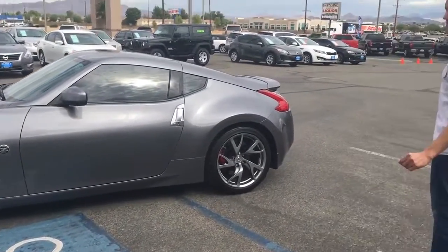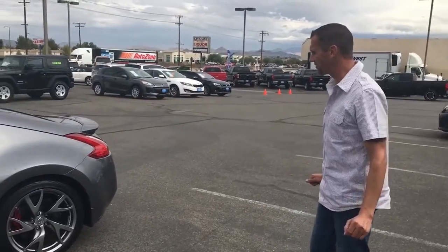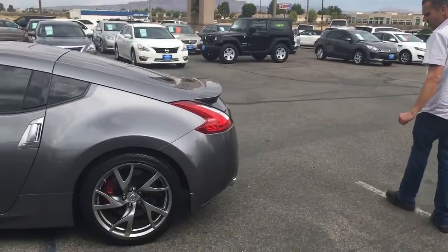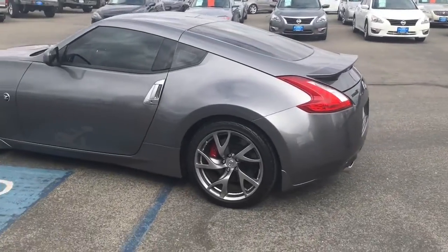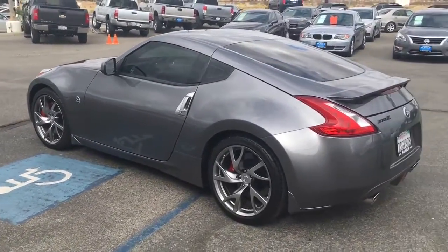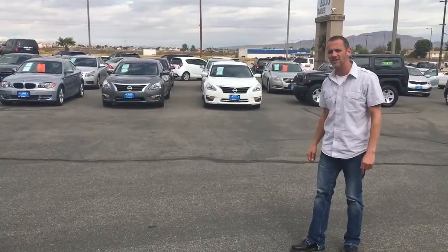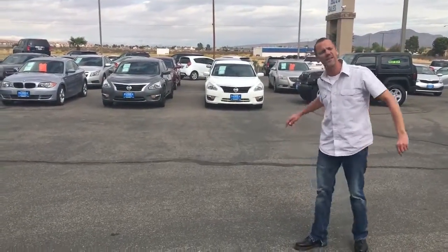Folks, this is a two-door you don't want to not come see. If you're looking for a sports car, Family Auto is the place to come see. We have the cleanest used car inventory for 2016 that you will find anywhere. So if you want the best for your hard-earned money, come on down here and see us at Family Auto Sales where you can get a great deal.